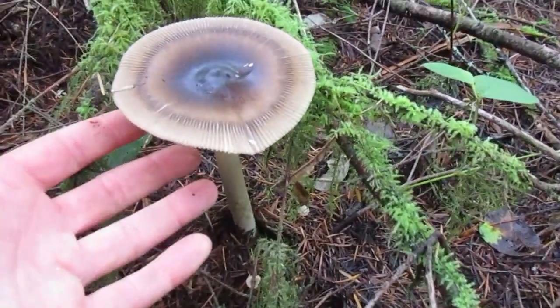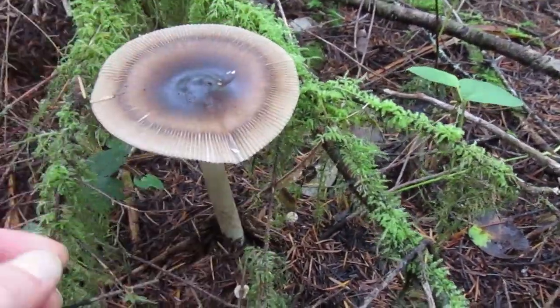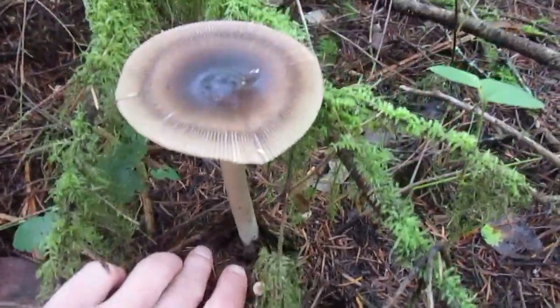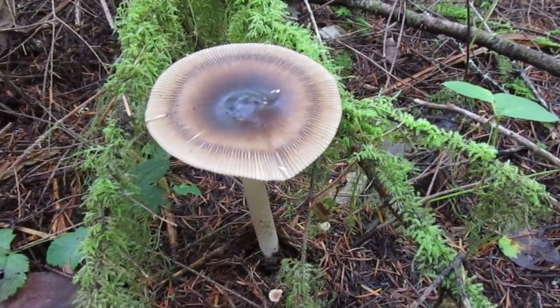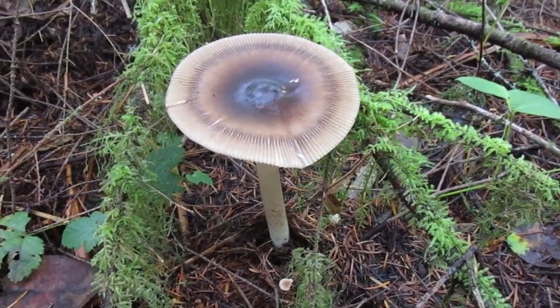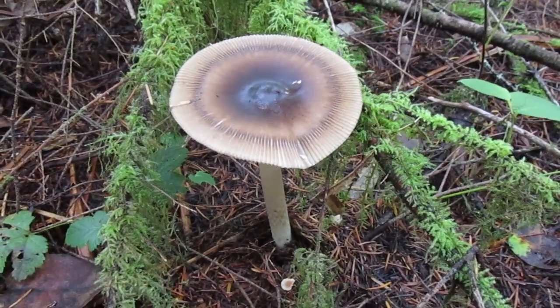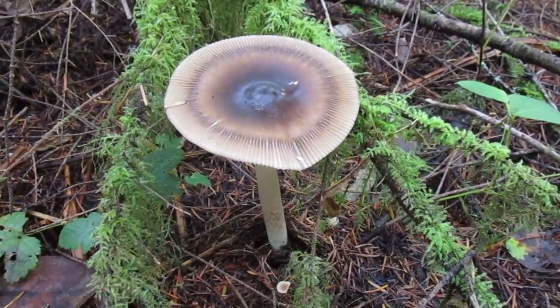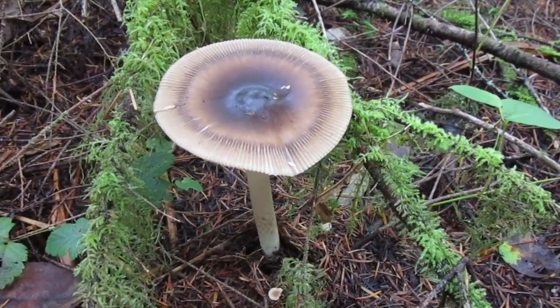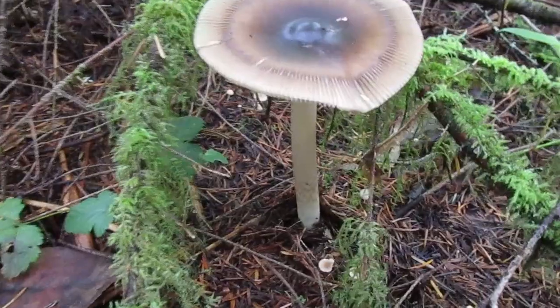Look how big that is — and it's striated on the edges. I believe this might be a Western Grisette, which is a member of the Amanita family. I believe they're edible, but I'm not going to take it, because some of the Amanitas are deadly poisonous — some of the very few mushrooms that will actually kill you. So even though I'm pretty sure, that's just not good enough. But it's a beautiful mushroom to look at anyway.